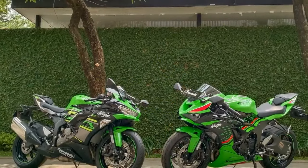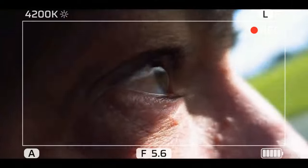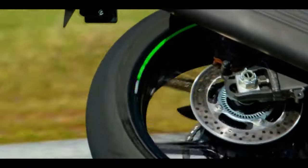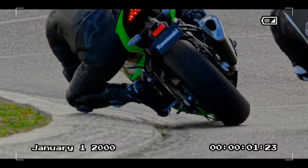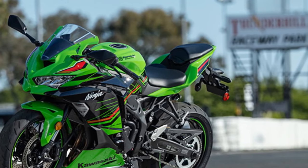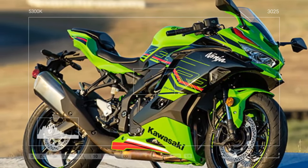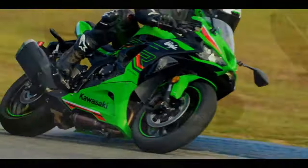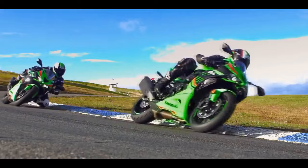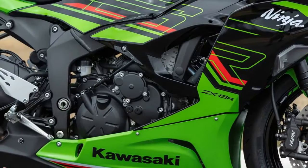While seemingly minor on paper, this distinction underscores Kawasaki's deliberate approach. They've consistently maintained that the current generation ZX-6R was designed with the street rider in mind, alongside track day enthusiasts and racers. The modern ZX-6R package, completely overhauled in 2013 and refreshed once more in 2019, reflects Kawasaki's commitment to preserving the racing heritage synonymous with the ZX name. Equipped with a Showa Big Piston Separate Function Fork, Nissin Monoblock front brake calipers, and an extensive electronic suite surpassing that of its rivals, the ZX-6R boasts two power modes, three-level Kawasaki Traction Control, and an electronic quickshifter.